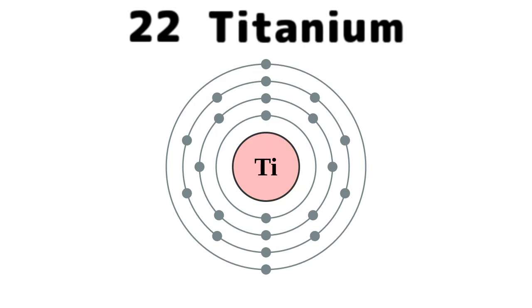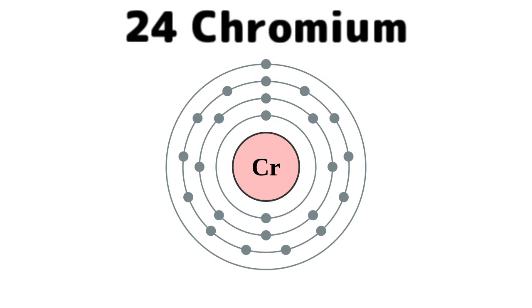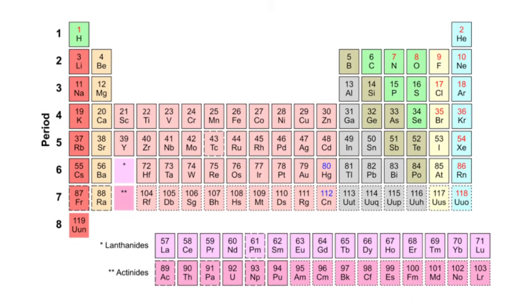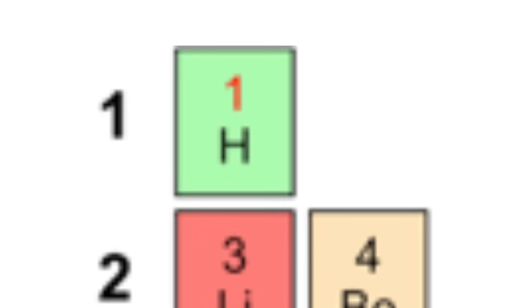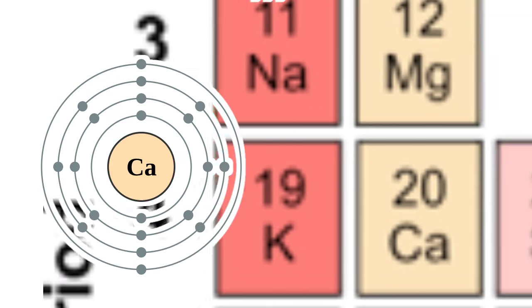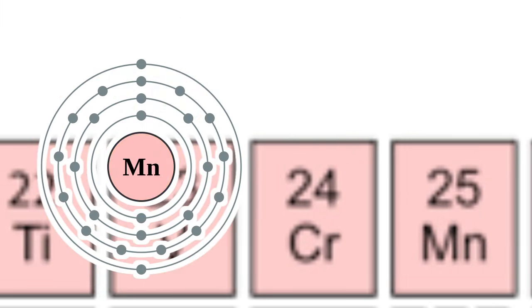Scandium, titanium, vanadium, and chromium and manganese. This is the Periodic Table. Noble gases stable. Halogens and alkali react aggressively. Each period we'll see new outer shells. Electrons are added, moving to the right.